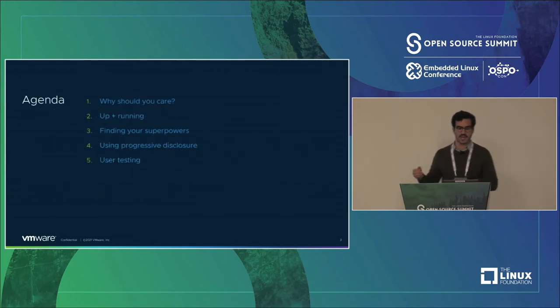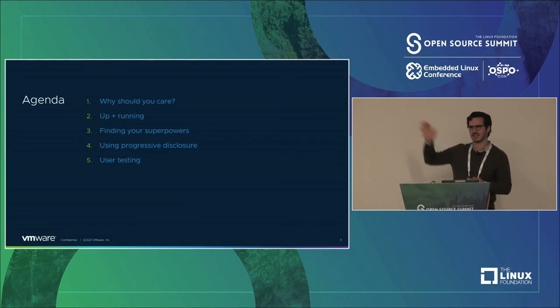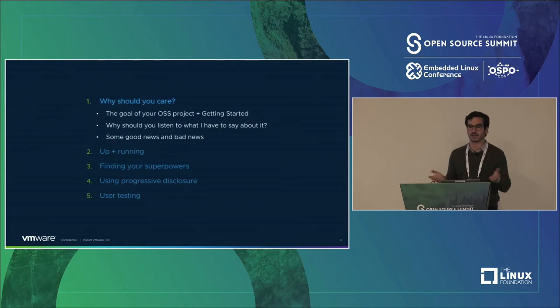What we're going to walk through today is a five-part agenda. I'm going to walk through it without running you through it — you got eyes, you can read. You'll see this agenda a couple of times and we'll dive deep on each one. We'll start with why you should care.